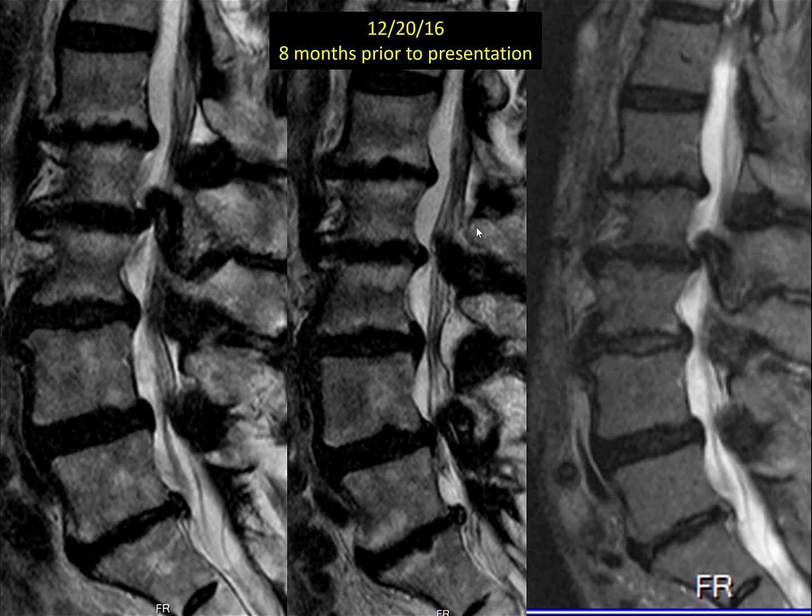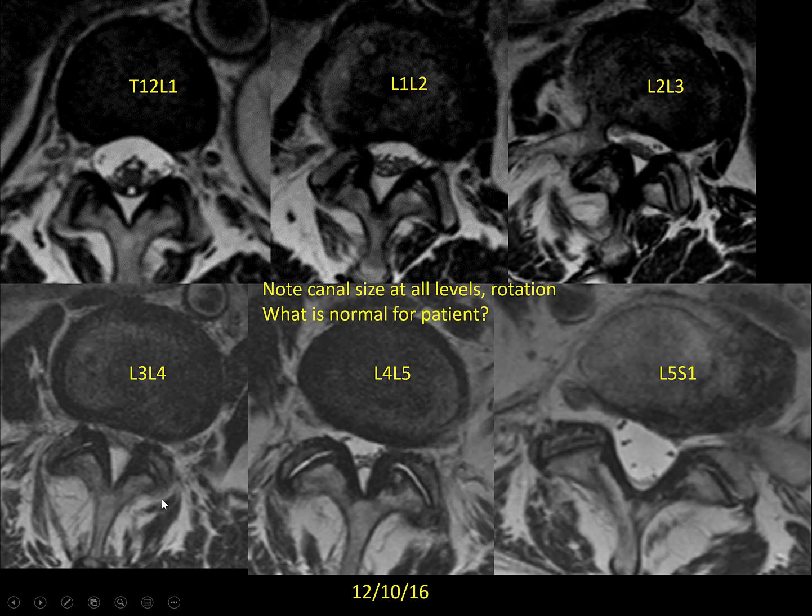This is an MRI she had eight months prior to me seeing her. On the parasagittal cut at 3-4, this dark structure is the ligamentum flavum. In the middle, it's bright on T2 — that's either fat or water. The way to conclusively differentiate it would be the fat-sat STIR sequence, which turns fat black and leaves water bright. But because we know the anatomy, that's going to be epidural fat — bright on T2 but not fat-saturated.